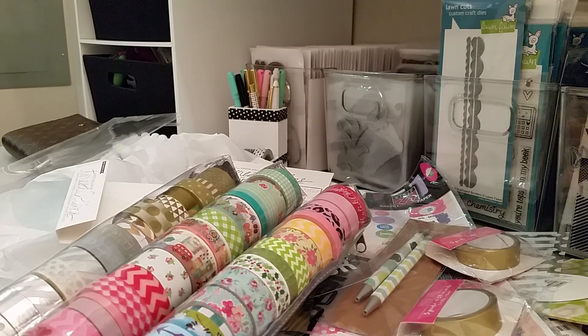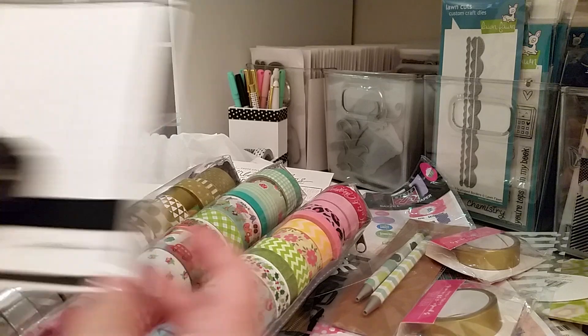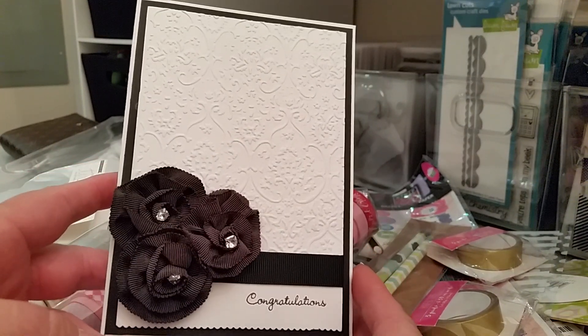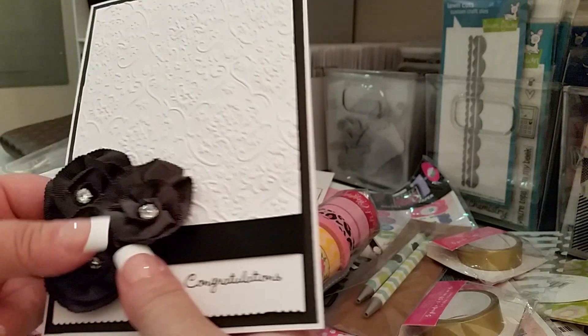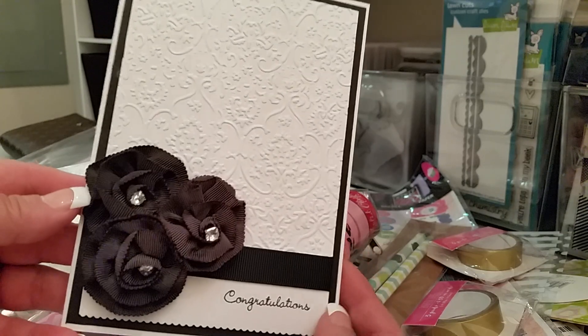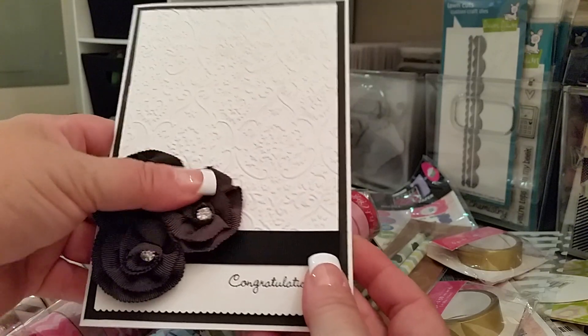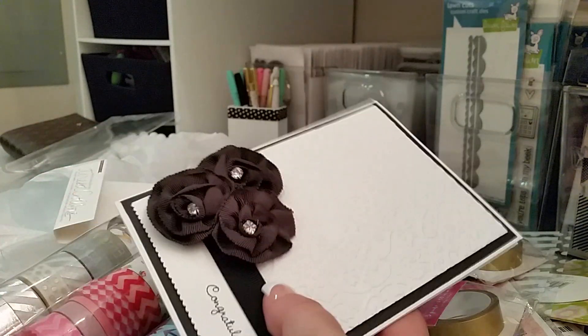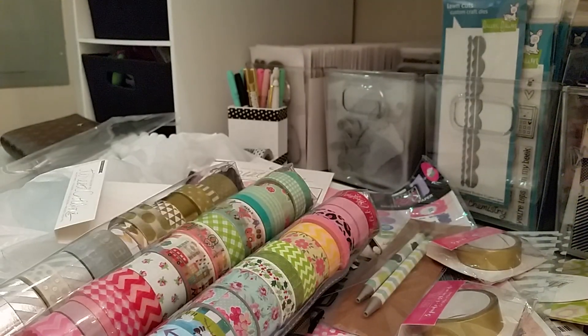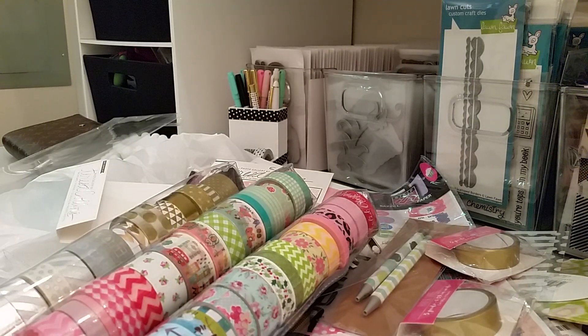I did make a card and it is believe me nothing fancy, but it's for my niece's wedding this weekend. Her colors are black and white so I just did a very simple black and white card using those Recollections ribbon flowers — I thought it looked kind of elegant. I hope you guys all have a wonderful weekend, and hopefully I will get this little scrap room all situated so I can show you guys next week. All right, talk to you later, bye!